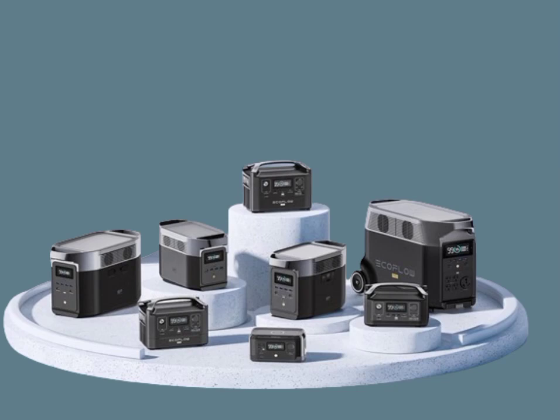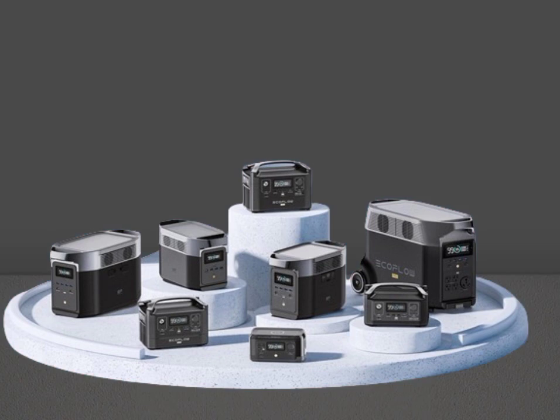In a world where clean and sustainable energy is becoming increasingly important, EcoFlow has emerged as a leader in the field of smart generators. Gone are the days of loud, smelly gas-powered generators that harm the environment. With EcoFlow's line of portable power stations, you can power your home, campsite, or jobsite with clean, renewable energy.